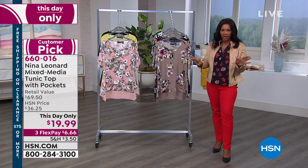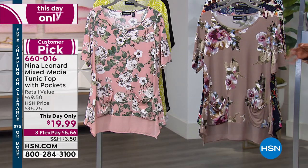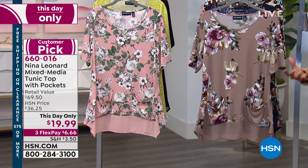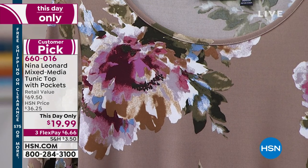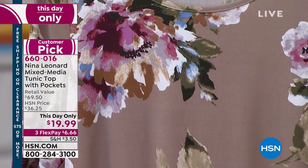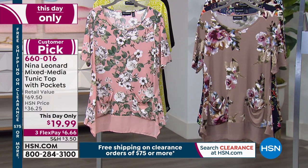Nina Leonard is not a new brand — you've probably seen it out in the department stores. But what's great is that they bring to us really great silhouettes and beautiful prints, like this mixed media tunic top. It's got pockets on it, it's got a great length. Cynthia Zimbelis is joining us.